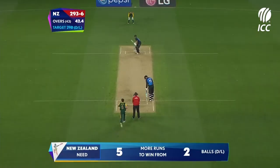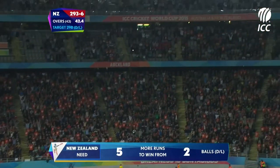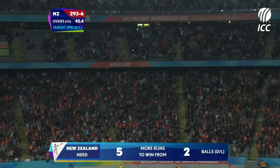Fourteen to win. Elliott hits it up into the grandstand, and New Zealand are in the World Cup Final!